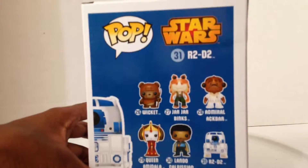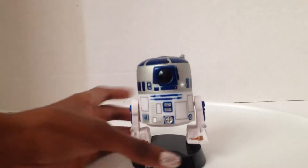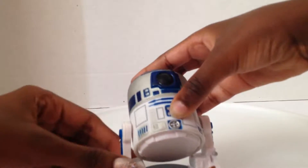He's number 31. He's a bobblehead! All Star Wars characters have this stand that they're attached to. You can even do this, like the real BB-8. Maybe that's what they made him bobble.